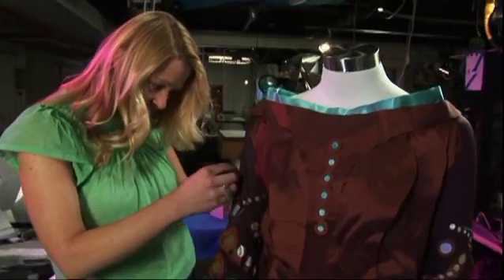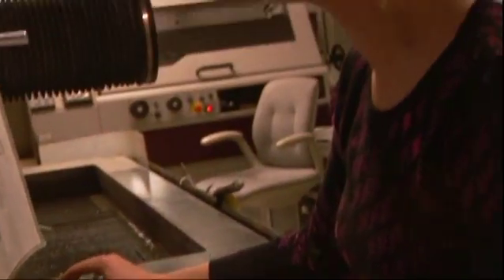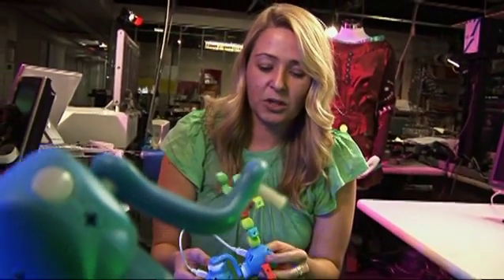Combining her knowledge of design, mechanics, and electronics, Amanda researches and builds innovative products that bridge the gap between the digital and the physical. How do we create an experience for people that isn't just about the engineering, but it's really thinking about the people side, the human side of human-computer interaction.